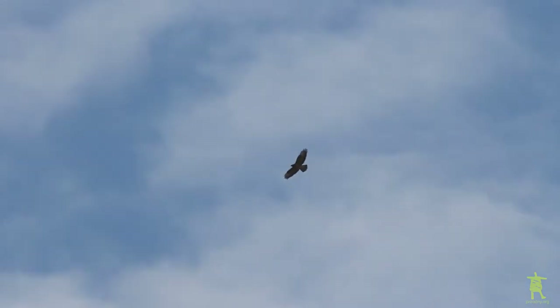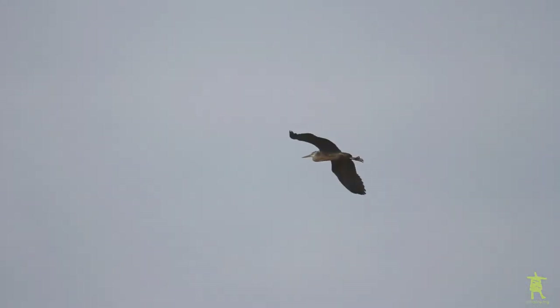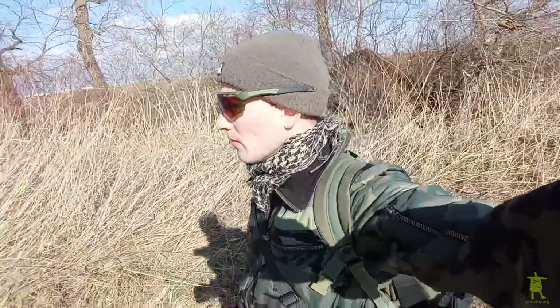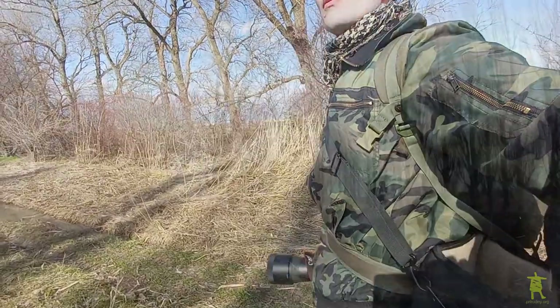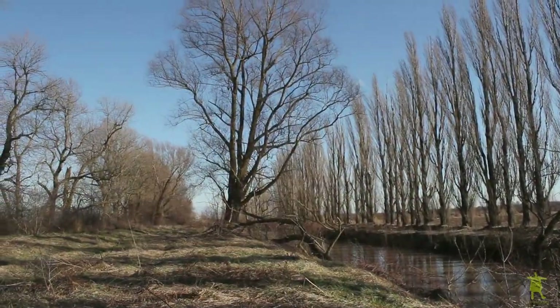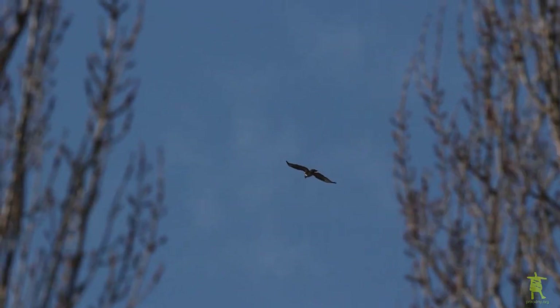It must be much easier to locate Dandelion this time, while other migratory raptors are not here. On the other hand, we have not received any signals from the bird's tracker for a whole week, so I will need some luck to find him. My trail goes along an irrigation channel into the fields. Contrary to my expectations, some birds of prey appear from time to time.